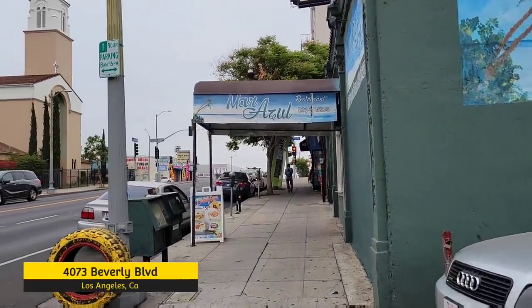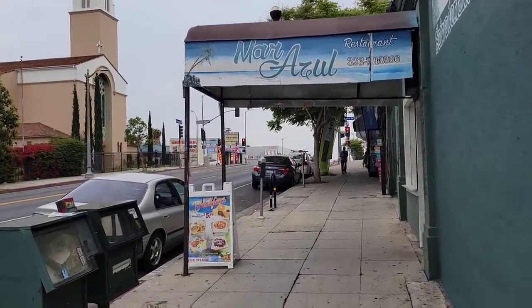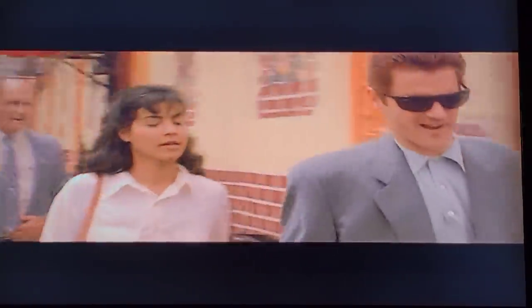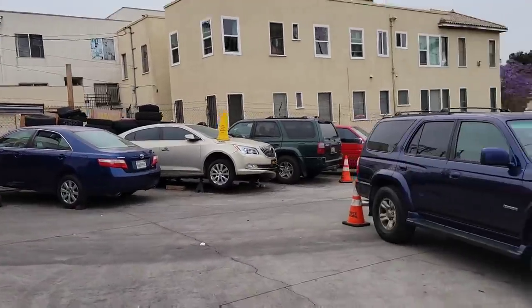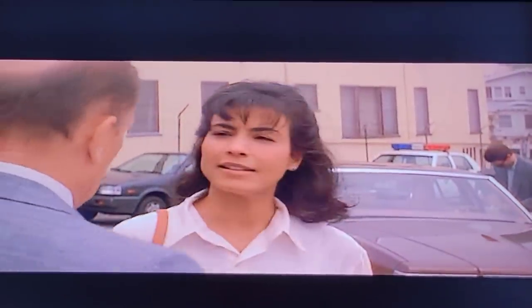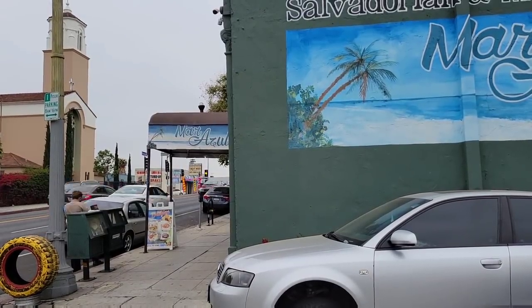This is the restaurant used for the exteriors of the place where Prendergast and Sandra meet for lunch. They would have come right out the front door walking down the sidewalk heading towards the parking lot and stopping right in front of this wall to have a conversation. Sandra's partner would have been at the car right over there by that apartment building, and Prendergast would have been standing right in front of this wall when he tells Sandra that he loves his wife.